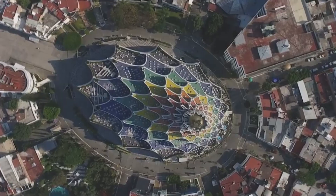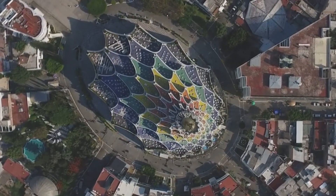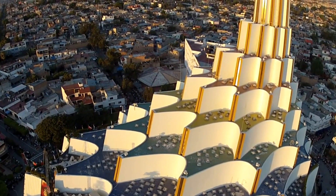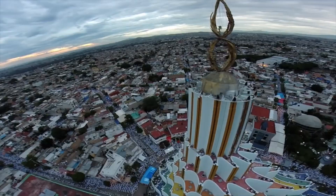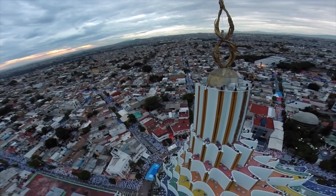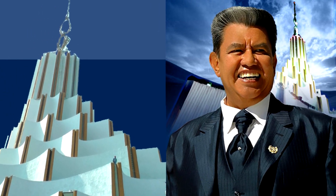En el mes de julio de 1982 se colocó la primera piedra, y el templo se terminó de construir el primero de agosto de 1992, y se abrió al culto el 9 de agosto del mismo año, en una ceremonia llena de emotividad y sentimiento, por el Director Internacional de la Iglesia La Luz del Mundo, Doctor Honoris Causa, Samuel Joaquín Flores, impulsor de esta obra magna.